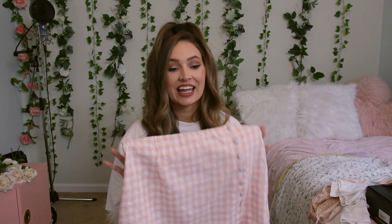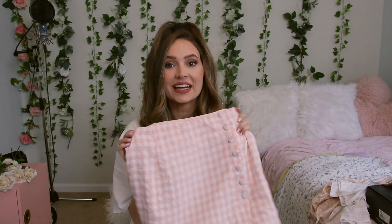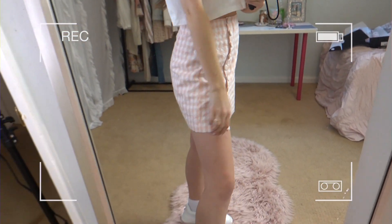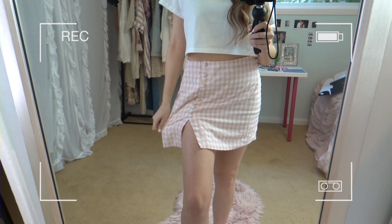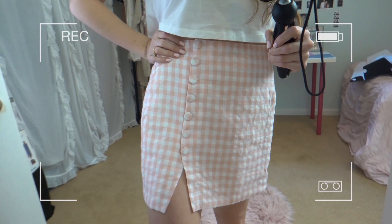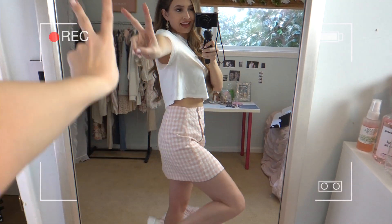I love basically anything pink, but when there's pink and white and checkers and buttons involved, this is just a 10 out of 10 for me. It has this cute little slit so it basically buttons all the way up the side. It's the perfect length — it's a mini skirt but also long enough that you can wear it high-waisted. I think this is going to be adorable for spring and into the summer. You are definitely going to see this on my Instagram.